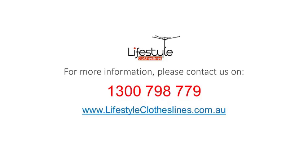For any further information, tips or advice on finding that perfect clothesline for your Hyde Park home, please feel free to visit online today at lifestyleclotheslines.com.au. If you need to speak to a clothesline specialist about your specific needs or situation in the Hyde Park area in Adelaide, please feel free to phone 1300 798 779 to speak to a clothesline specialist today.